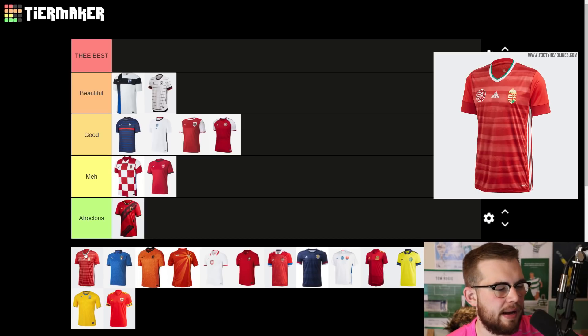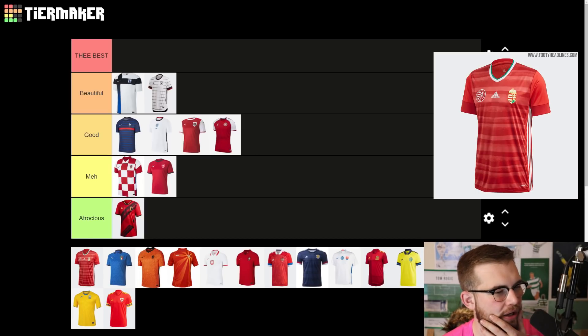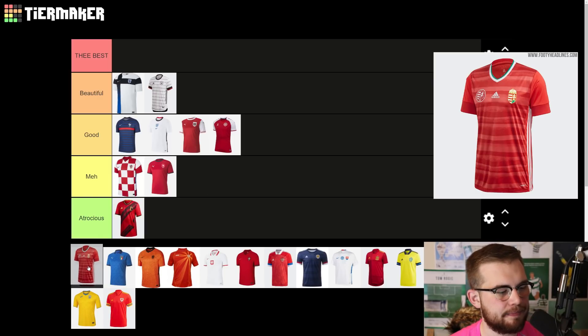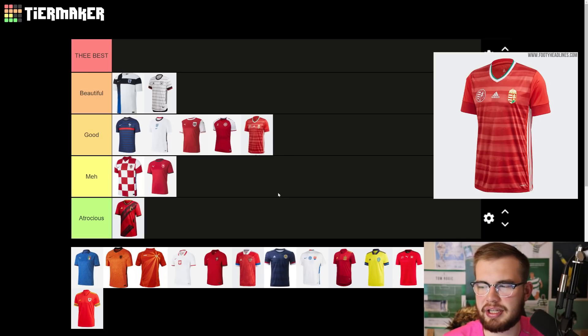Hungary's is a bit weird. I like it, but I don't know if I'd put it up as high as good. I like the kind of green that goes through the shirt. Do you know what — yeah, it probably does go in good. It's a nice shirt. The design going through it is like a kind of warped — I don't know, it looks like sand or something. It's weird but it's not bad. I think it's better than the Croatia and Czech Republic shirt for sure.